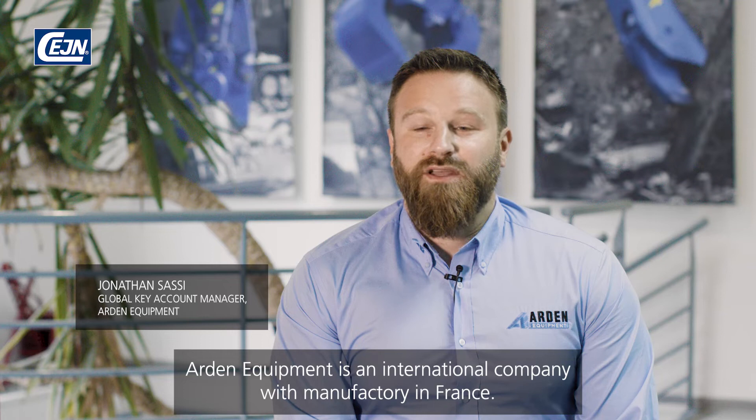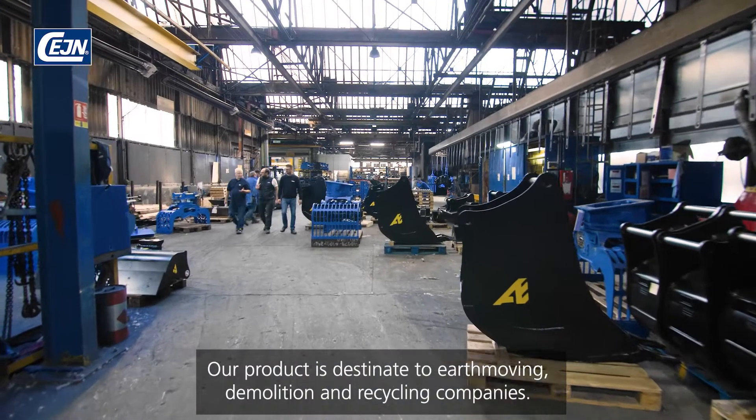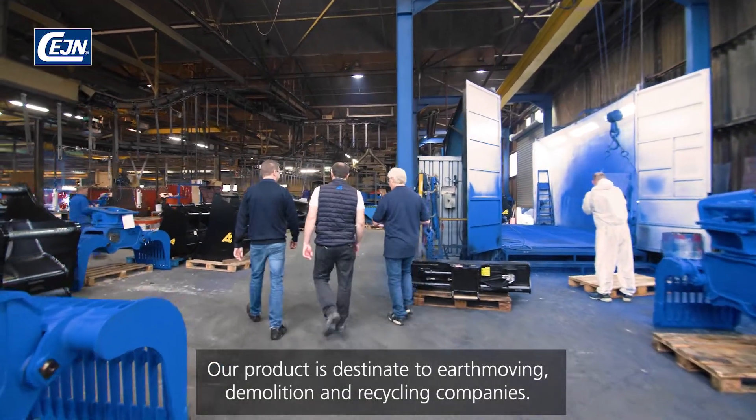Arden Equipment is an international company with the main factory in France. Our product is destined to earthmoving, demolition and recycling companies.